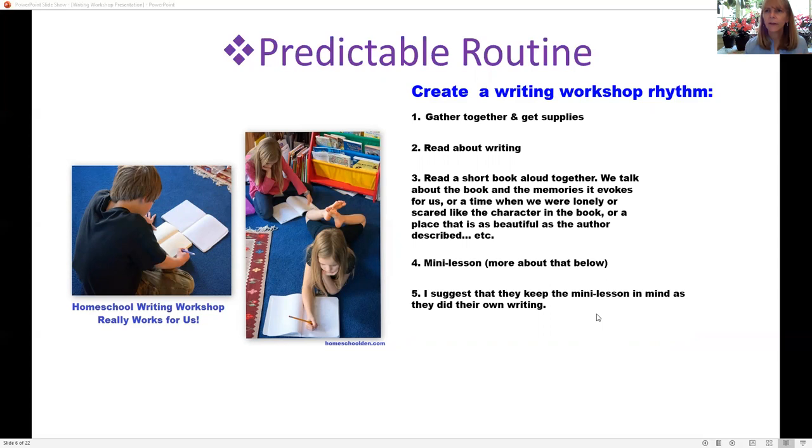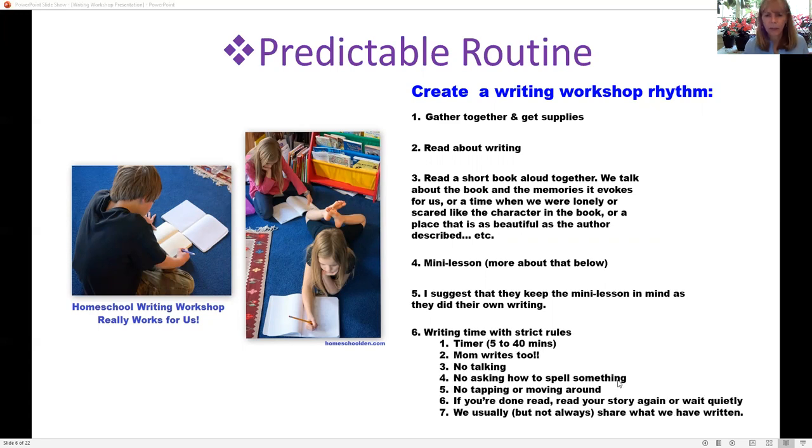Most of the time I would just say 'we talked about characters or we talked about the mood, and you can apply that to your writing today,' but they could choose whatever they wanted to do. A lot of the time it was just a suggestion. Sometimes I'd say 'today we're just going to practice writing dialogue with quotation marks.' We had a really predictable, set routine, and I used a timer.